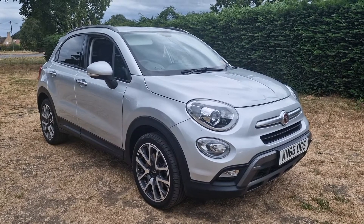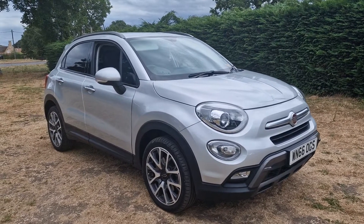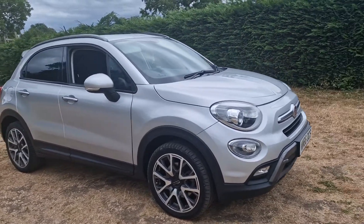Welcome to Breckland Vehicle Specialists. Just doing a quick walk-round video of the Fiat 500X we've just got in — just come into stock.